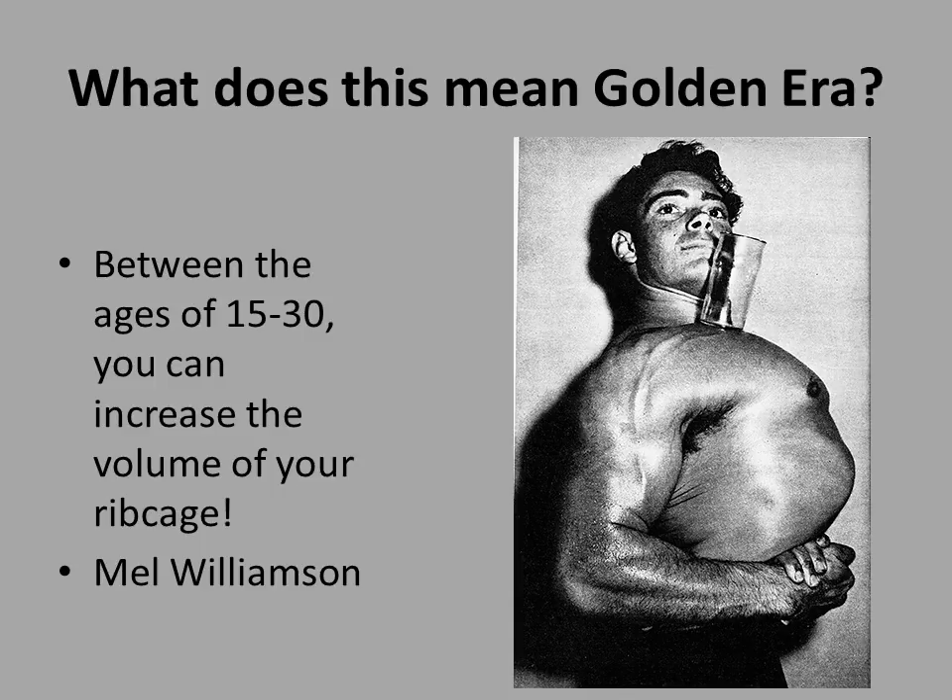Here is a great photo of Mel Williamson balancing a glass vessel on his ribcage. Again, he's showing wonderful ribcage thrust, a vacuum, and very good spinal flexibility, giving him this fantastic side chest pose.